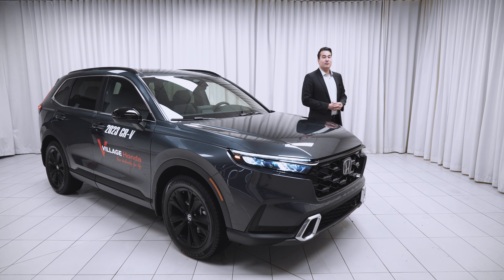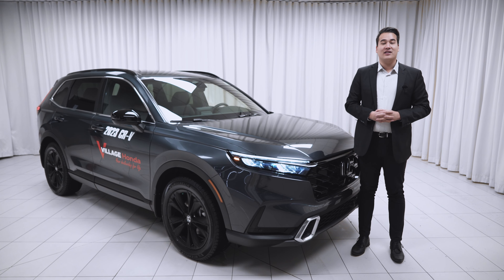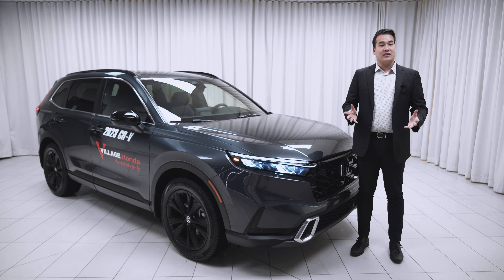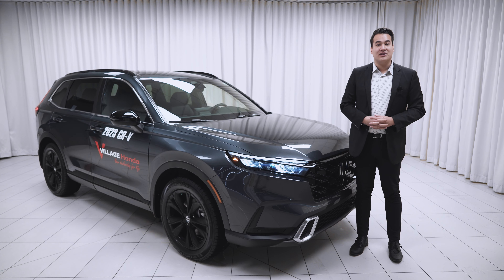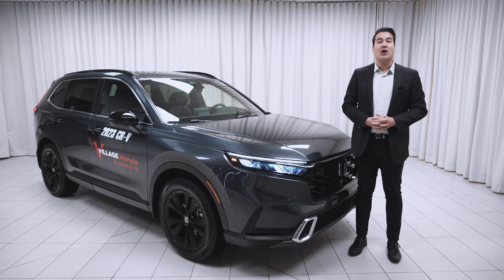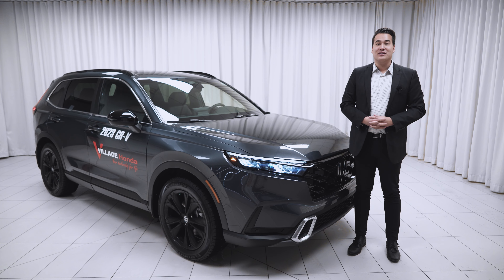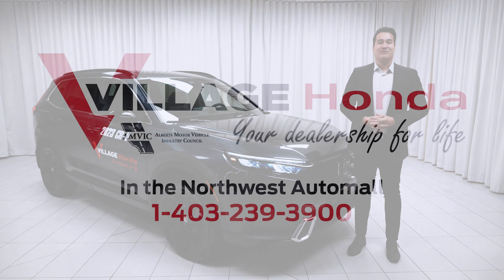Thanks for taking a few moments with me to take a look at the new 2023 CR-V Hybrid Touring. If you have any further questions or you'd like to set up a test drive, please feel free to reach out to either myself or any of my colleagues. We'd be happy to give you a hand — we can't wait to see you here at Village Honda, your dealership for life.